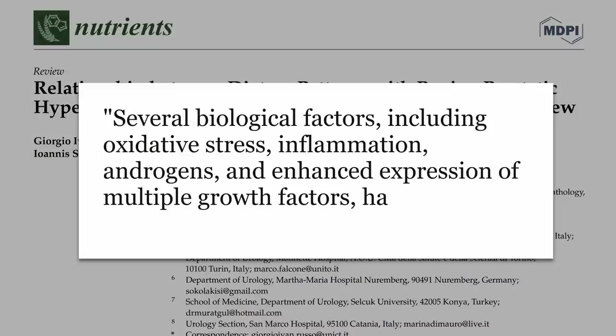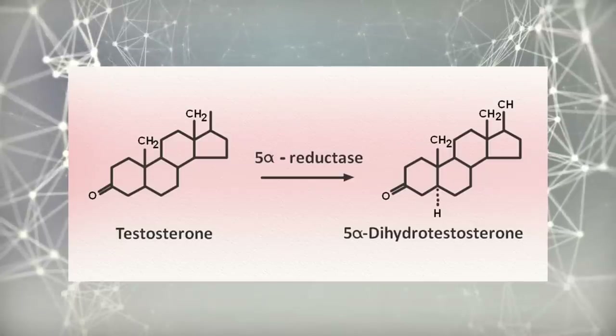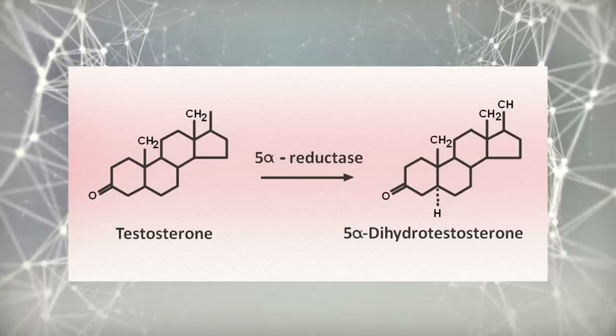For the cause, several biological factors including oxidative stress, inflammation, androgens — which are sex hormones — as well as multiple growth factors have been implicated in the disorder. Inflammation itself could trigger cascades that lead to growth. But we're talking about a male reproductive disease, so we have to talk about hormones. The first is testosterone. It appears that this requires the presence of testosterone at some level to occur. 5-alpha reductase turns testosterone into dihydrotestosterone, a more potent form which can enlarge the prostate — something I've covered in detail in my hair loss video.